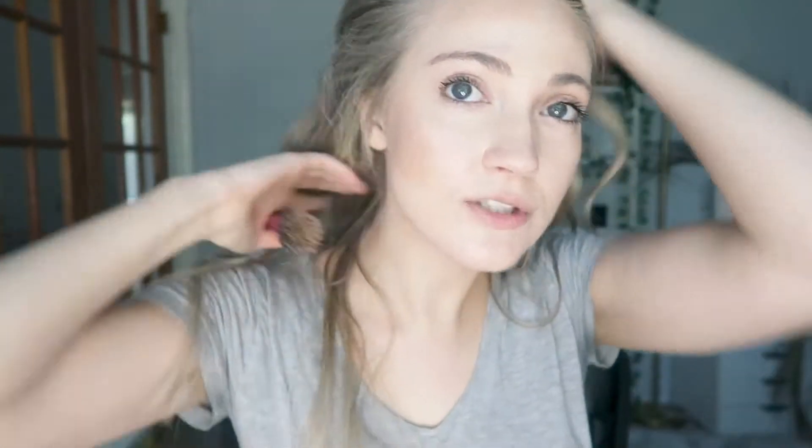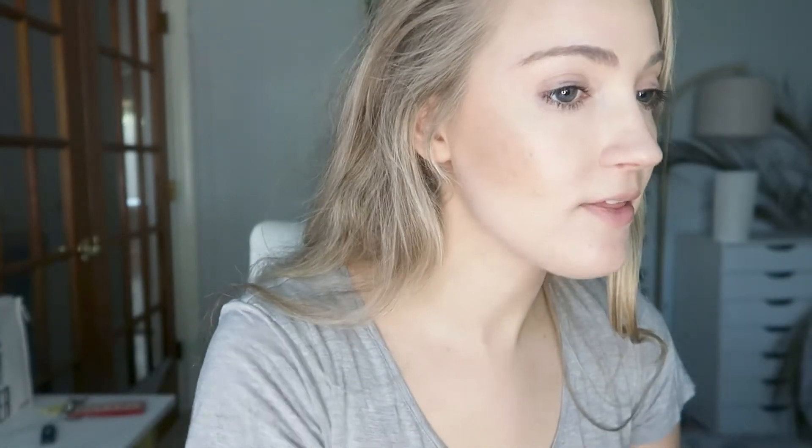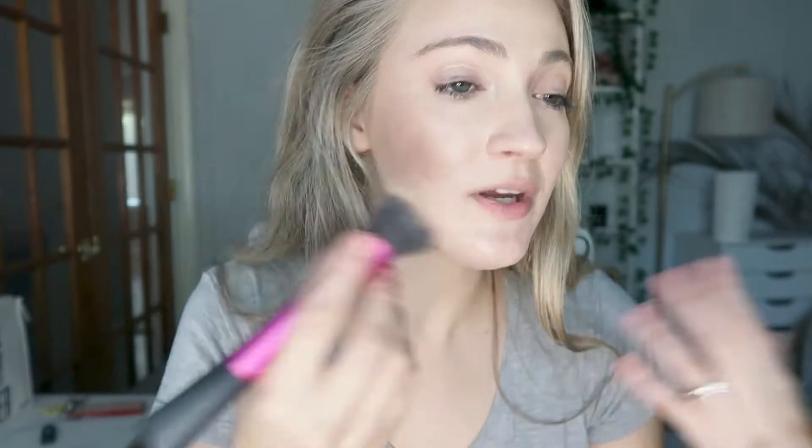It looks almost glowy on the skin — I'd say dewy but in a beautiful, natural way. It's super easy to blend out. If you're looking for a no-makeup makeup kind of look, I think you'd really like this. You can also build up color without overdoing it — it's not going to look crazy or like you applied way too much bronzer. It just looks super natural.